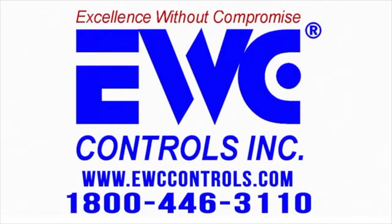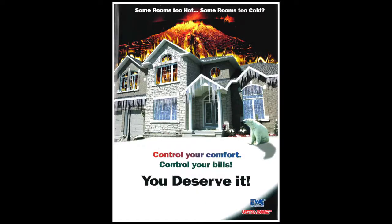Ask your EWC contractor what he can do for you. Control your comfort. Control your bills. You deserve it.